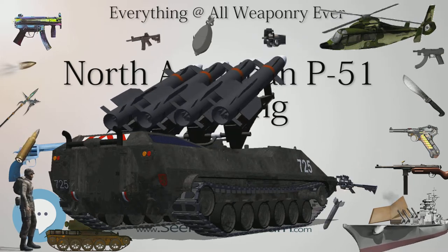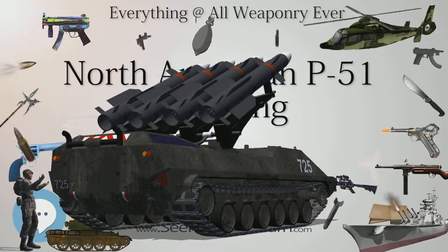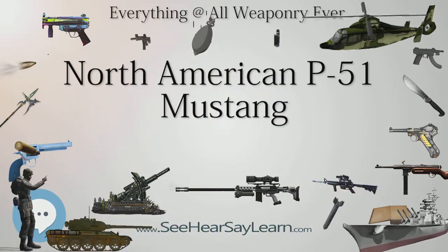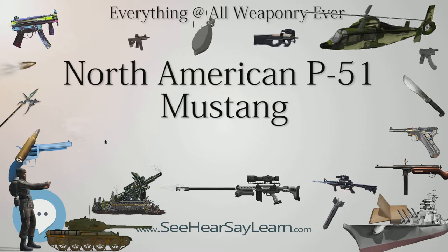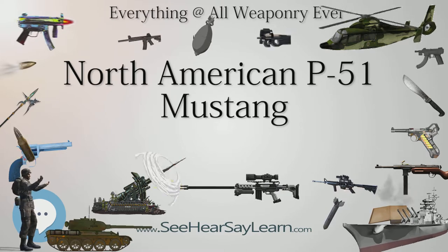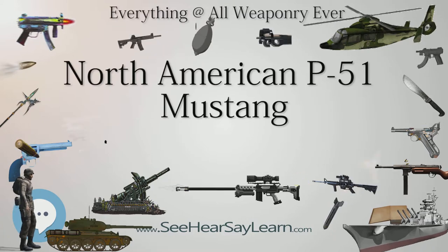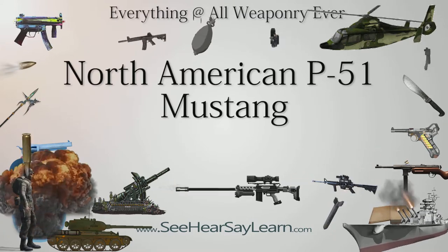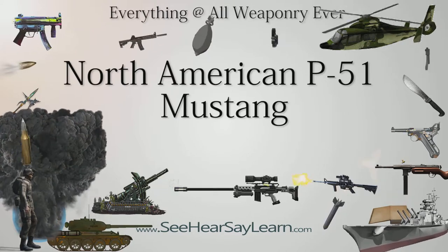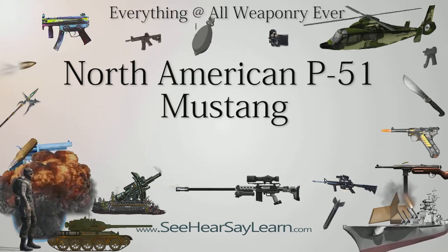The NA-73X was also one of the first aircraft to have a fuselage lofted mathematically using conic sections, resulting in smooth, low-drag surfaces. To aid production, the airframe was divided into five main sections — forward, center, rear fuselage and two wing halves — all of which were fitted with wiring and piping before being joined. The prototype NA-73X was rolled out in September 1940, just 102 days after the order had been placed, and first flew on October 26, 1940, 149 days into the contract — an uncommonly short gestation period even during the war.